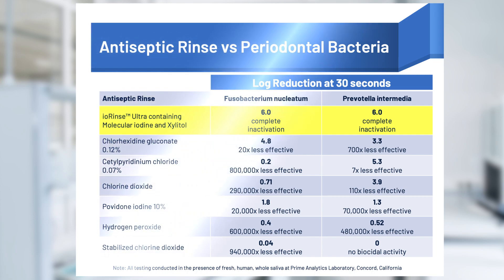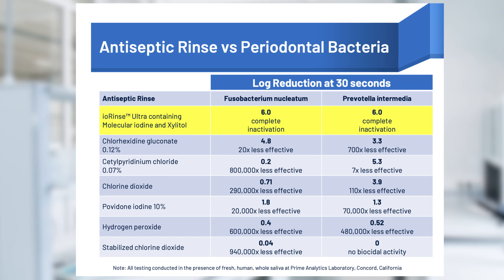The table shown provides the results of rigorous testing in the presence of saliva. The testing compared the biocidal efficacy of seven different antiseptic rinses with a 30-second exposure to two prominent periodontal pathogens: Fusobacterium nucleatum and Prevotella intermedia.